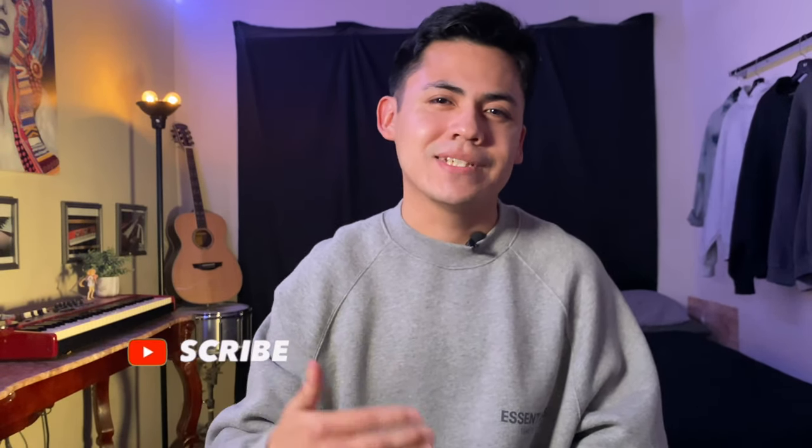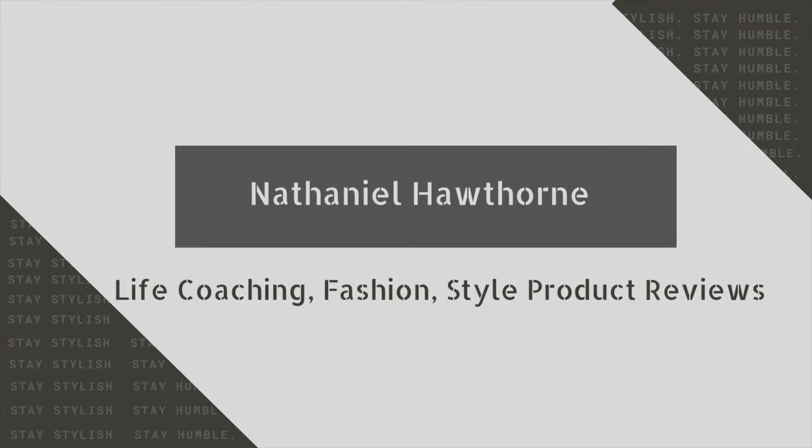My name is Hawthorne and I make fashion and life coaching YouTube content, so if looking good and leading a happier and healthier life is something you're into, be sure to subscribe. With that, let's get straight into the video.